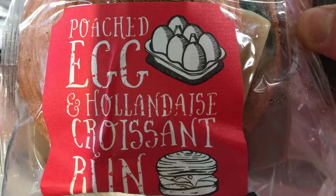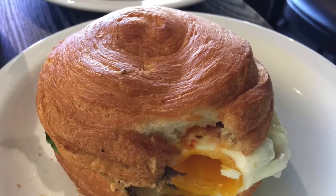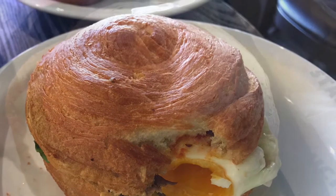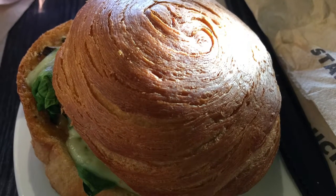Definitely, if anyone's out there, buy this croissant. It is absolutely amazing, guys. Thank you very much for checking out this video. Hope you enjoyed it and I'll see you guys later.